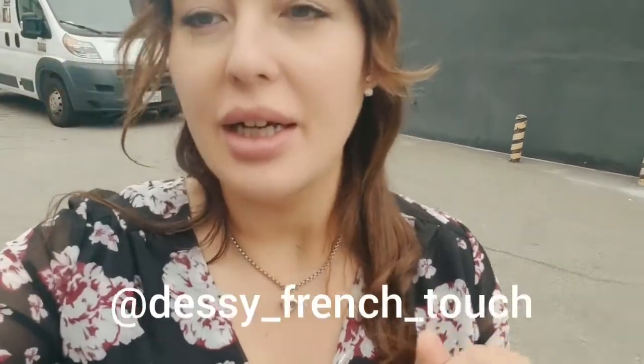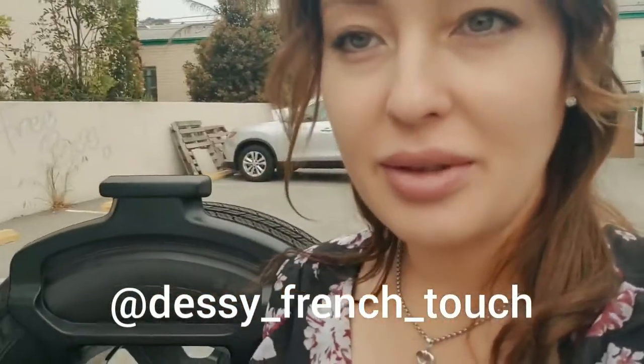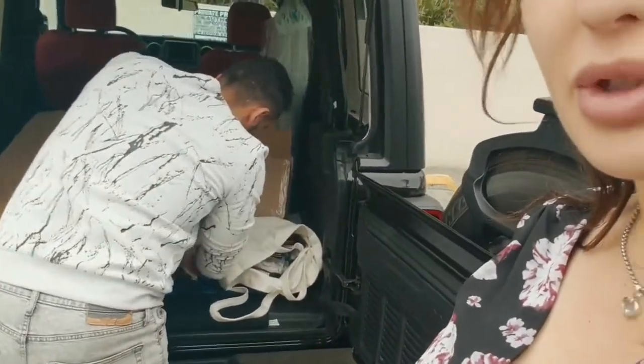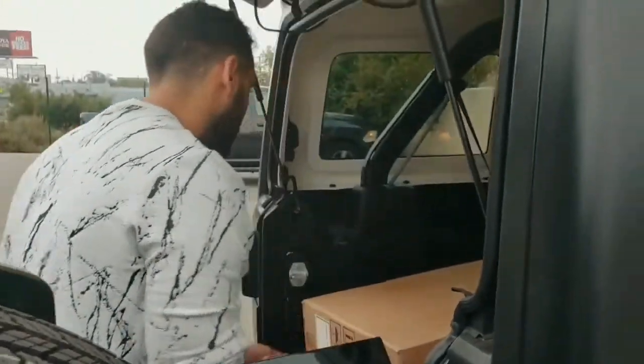Good morning guys! Remember yesterday there was a mistake with the vanity? That company I was talking about, they're really good, so here we are changing it. We're just double-checking - it's a double. I guess it is a double.